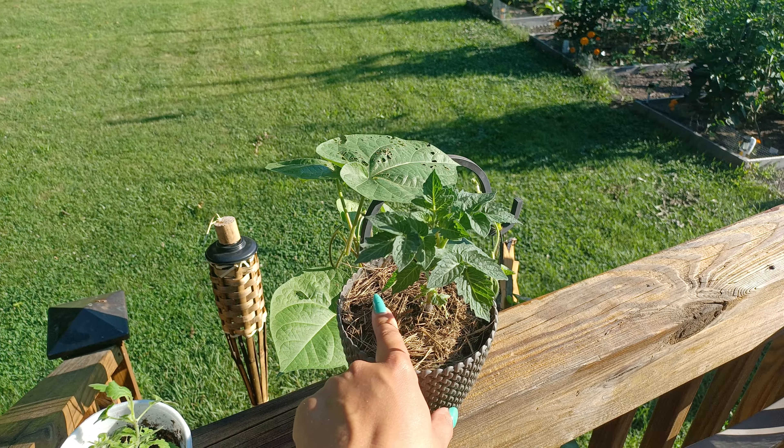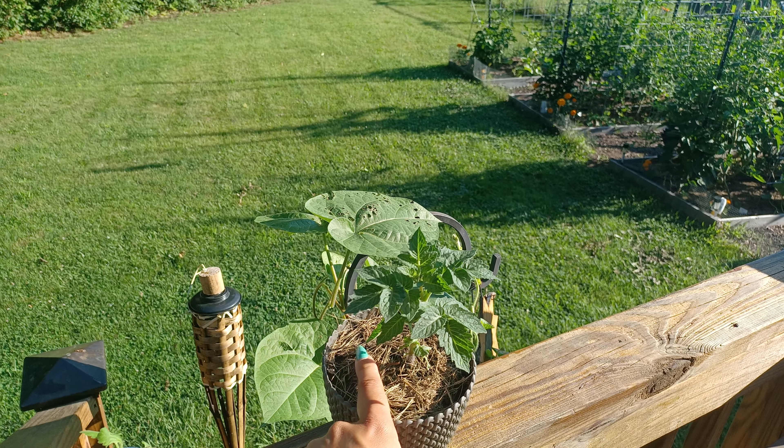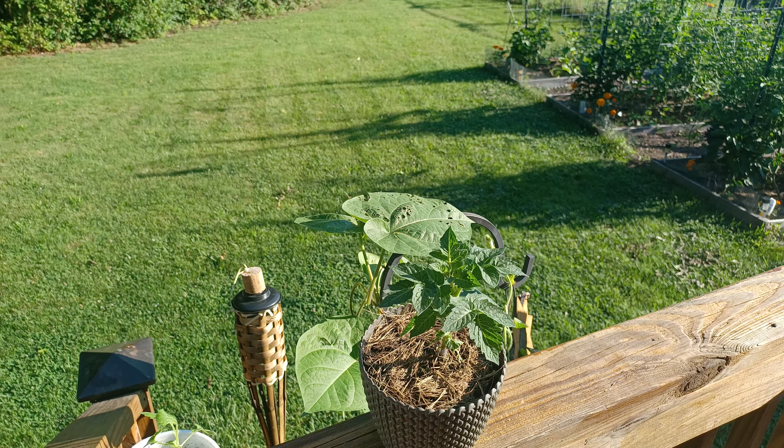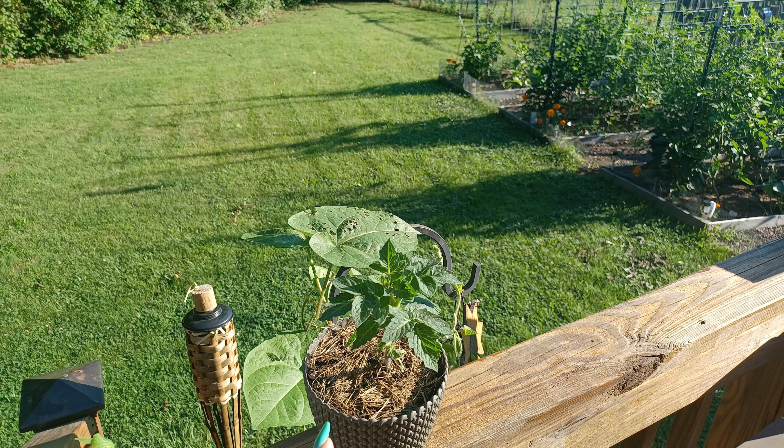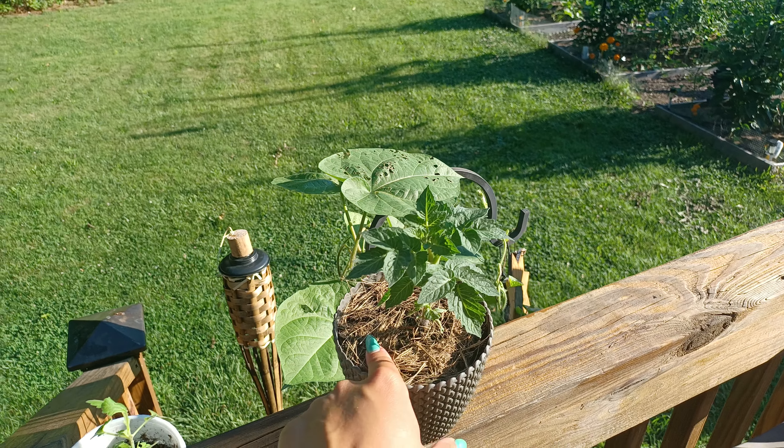A pack of these seeds was about five bucks when I got them, like two and a half to three years ago. Very expensive little seed.